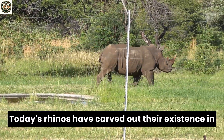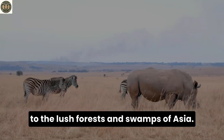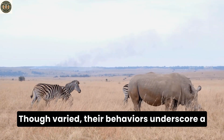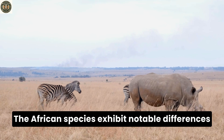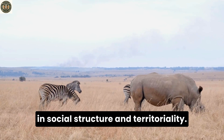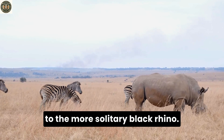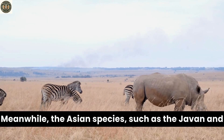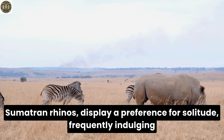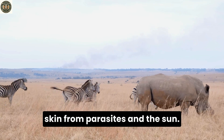Today's rhinos have carved out their existence in diverse habitats, ranging from the savannas of Africa to the lush forests and swamps of Asia. Their behaviors underscore a profound connection to their respective environments. The African species exhibit notable differences in social structure and territoriality — the white rhino is more gregarious compared to the more solitary black rhino. Meanwhile, the Asian species such as the Javan and Sumatran rhinos display a preference for solitude, frequently indulging in mud baths to cool off and shield their skin from parasites and the sun.